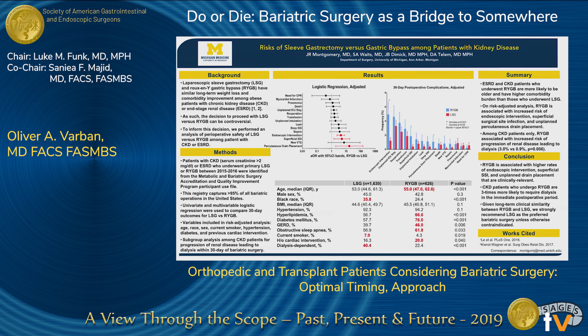Another poster presented here by Dr. Montgomery compared the risk of sleeve gastrectomy versus gastric bypass in patients with end-stage renal disease. As expected, sleeve gastrectomy showed lower risk and lower complication rates.